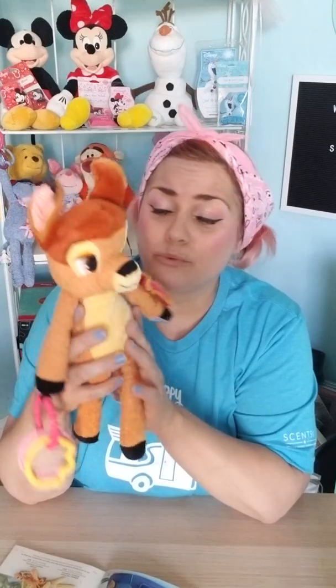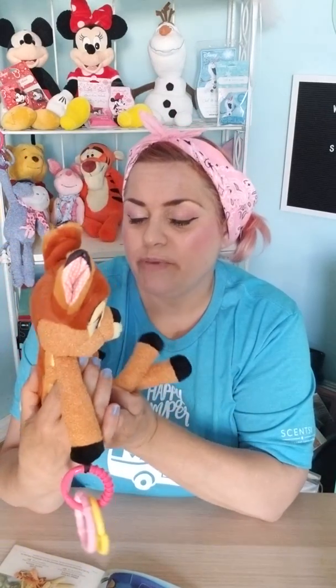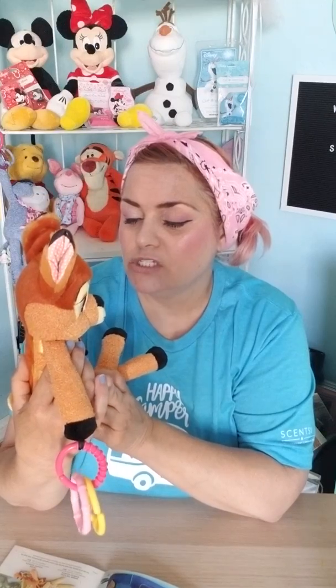Bambi's so cute — really adorable. You need a Bambi. And I'm going to a baby shower, so I should probably get them another Bambi because this one's not leaving my side. But how cute of a gift is that?